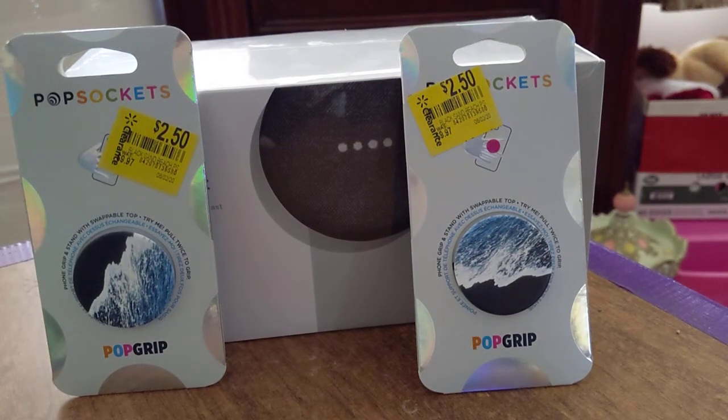Hey, what's up YouTube, I'm back. Just wanted to give a quick video of my Walmart clearance aisle shopping today. Walked to Walmart, needed to grab a few things, and was like hey, let's go check the clearance aisles. Never know what you find, right? Well, found two pop sockets, $2.50 a piece.